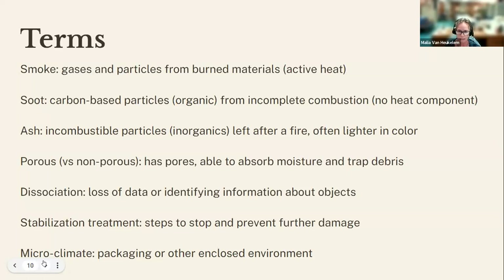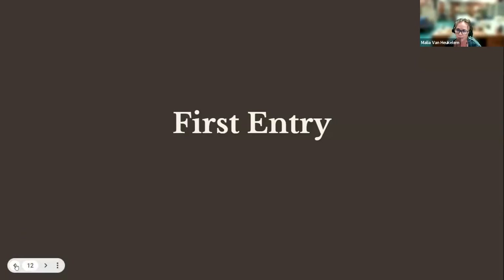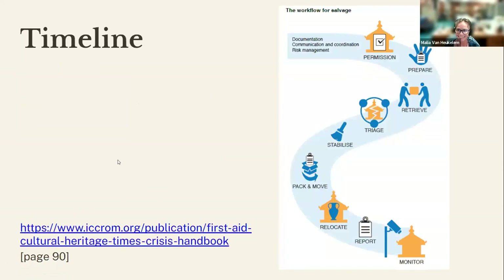Stabilization refers to the steps taken to stop and prevent further damage. We're not going to get into detailed conservation treatment today. Microclimates refers to packaging or an enclosed environment where you can control temperature and humidity. The timeline for this is going to be a long process — assessment and retrieval can take months or even years, and treatment of objects can extend well past that. Also know that smoke smell can linger and take a year or more to dissipate, even after cleaning porous ceramics.